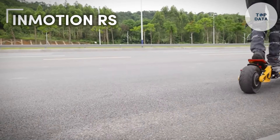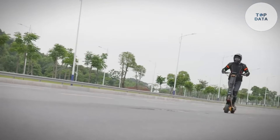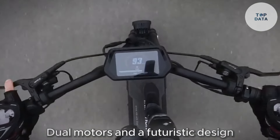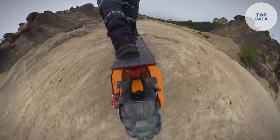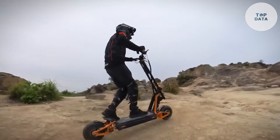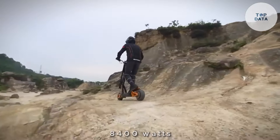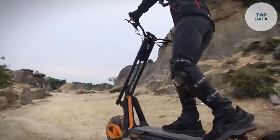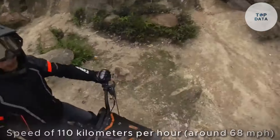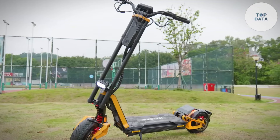InMotion RS. InMotion unleashes the adrenaline rush with the RS, a high-performance electric scooter for thrill-seekers and city commuters. Imagine a sleek machine with dual motors and a futuristic design. Conquer city streets or open roads with exhilarating speed and comfort. The RS boasts a head-turning design packed with power. Hidden within the sleek frame, dual 2,000-watt motors unleash a combined 8,400 watts, propelling you forward with electrifying acceleration. The RS reaches a mind-blowing top speed of 110 kilometers per hour, around 68 miles per hour.